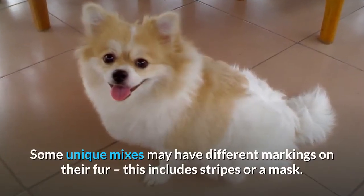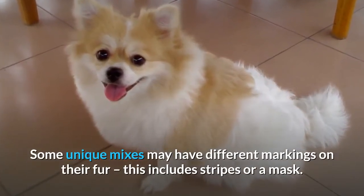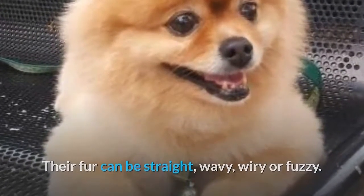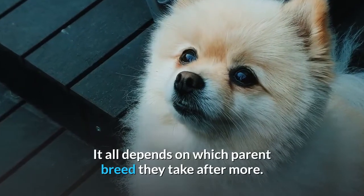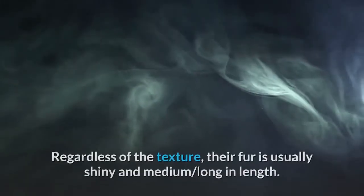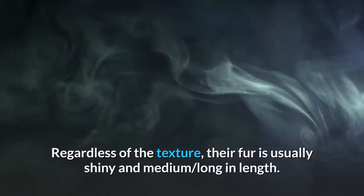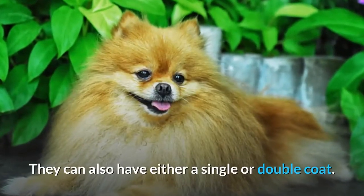Some unique mixes may have different markings on their fur, including stripes or a mask. Their fur can be straight, wavy, wiry, or fuzzy, depending on which parent breed they take after more. Regardless of the texture, their fur is usually shiny and medium to long in length. They can also have either a single or double coat. Yorkies tend to have a wiry single coat, while Pomeranians have a thick, luscious double coat.